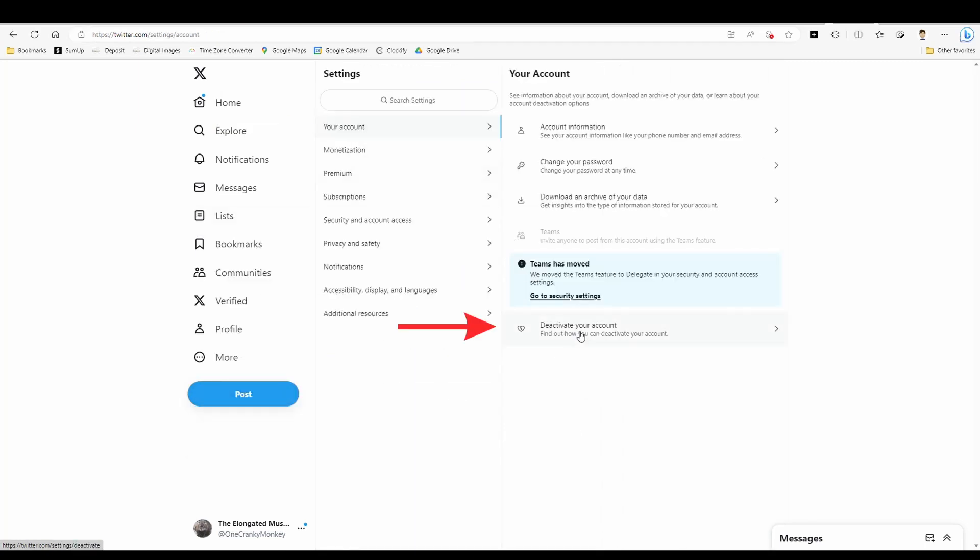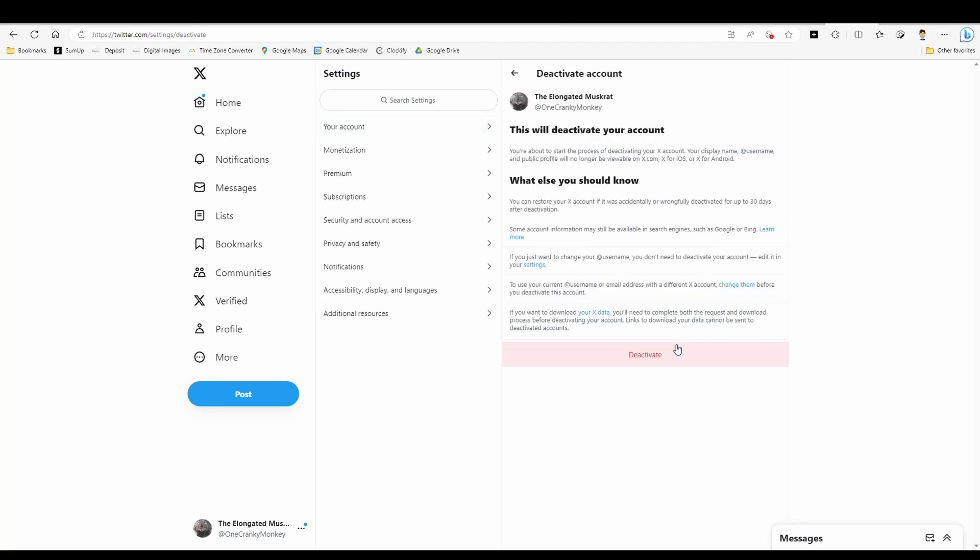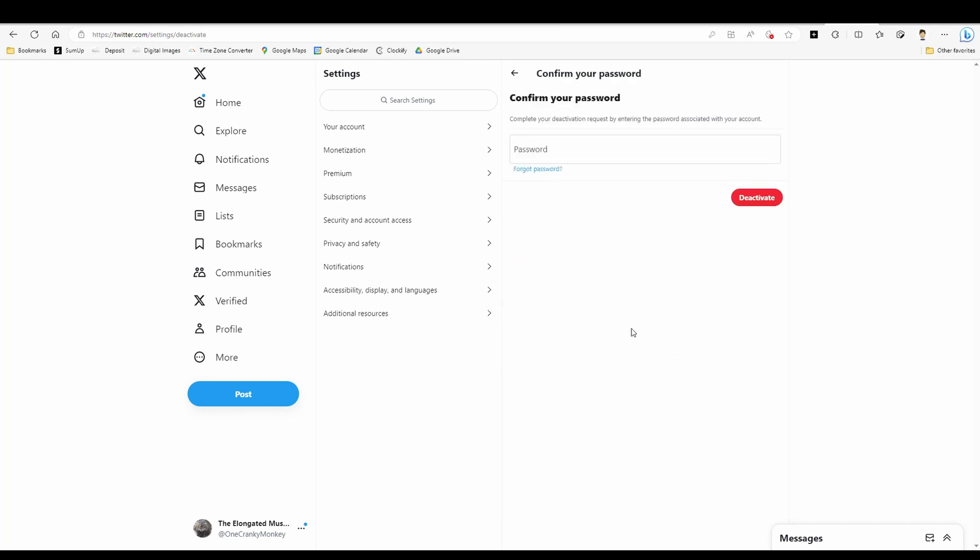Under your account, you've got the option to deactivate your account. It will actually deactivate your account for 30 days and then delete it, so it gives you time to change your mind. If you want to proceed, hit Deactivate.